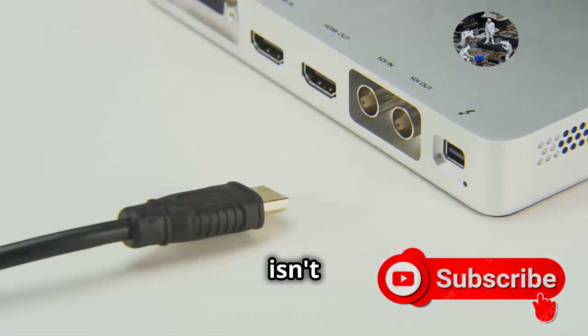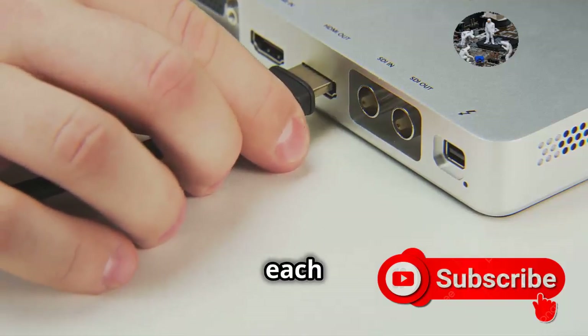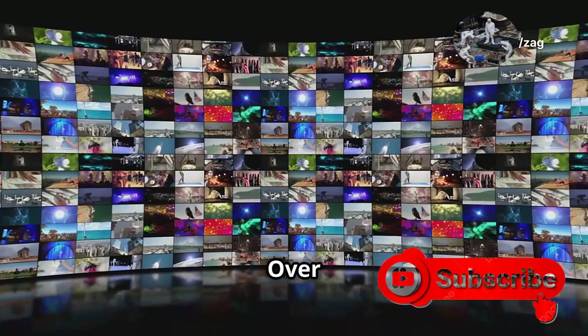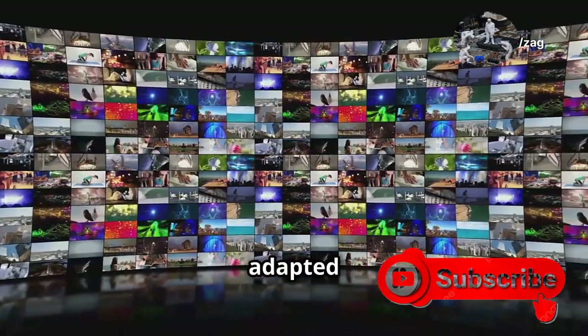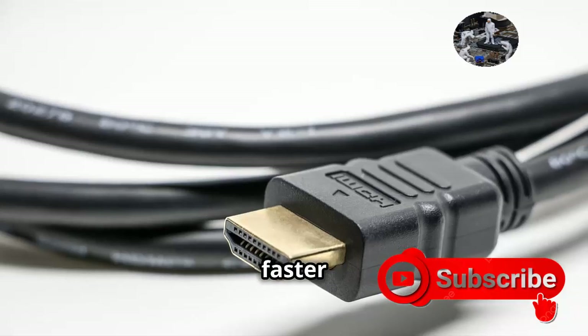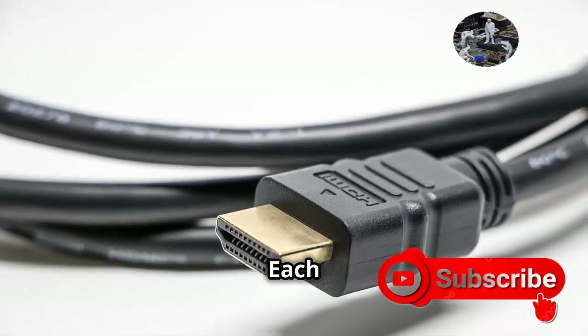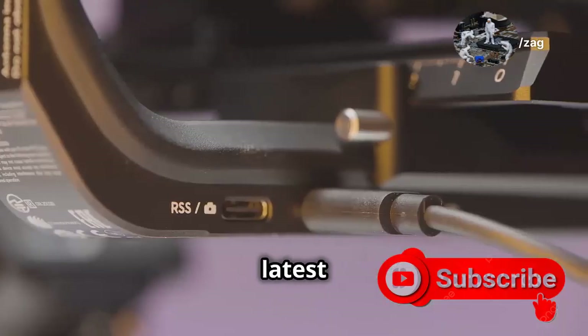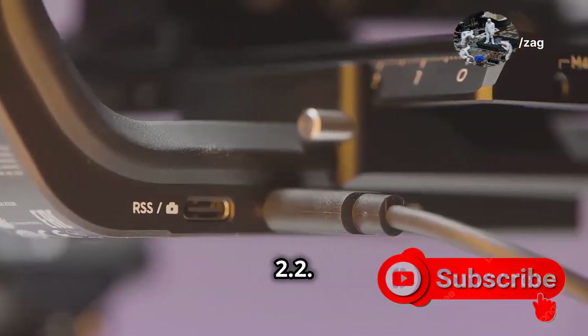But HDMI isn't just one thing — there are different types and versions, each bringing something new to the table. Like any good tech, it evolves. Over the years, HDMI has adapted to meet our growing needs. We've seen new versions with faster speeds and cooler features. Each upgrade has made our viewing experience even better, and that brings us to the latest and greatest: HDMI 2.2.